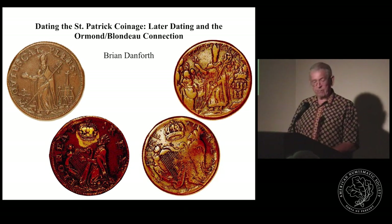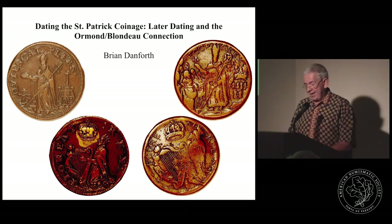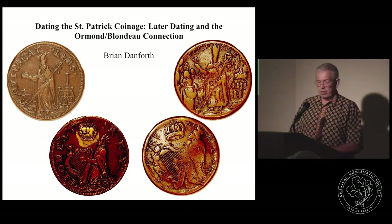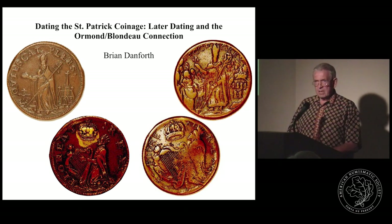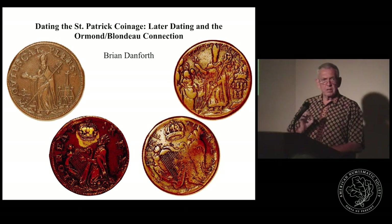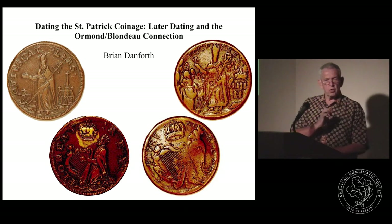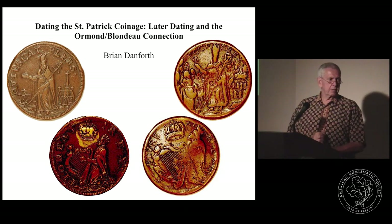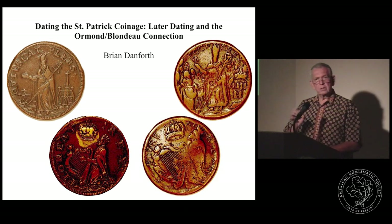I started to get very confused, as many other numismatists have, as to when these coins were minted, who minted them, and what they're all about. And it dawned on me that the little tangent grabbing my attention was the edge on the St. Patrick coins — that milled edge.